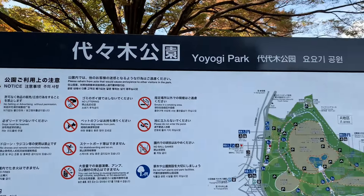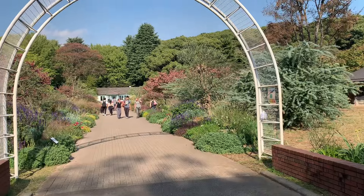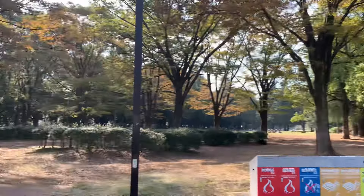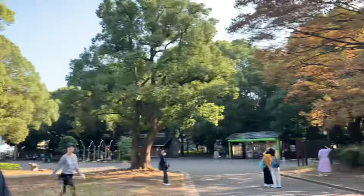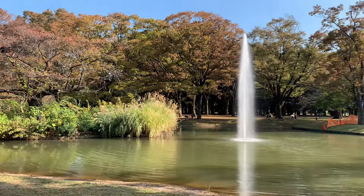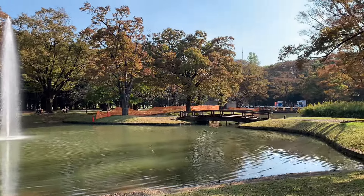Then we got some drinks, and then we went to Yoyogi Park. We just walked around and sat down at a bench by the water and just listened to the ravens all around us. It was very cool, very relaxing, and the little fountain was really pretty, too.